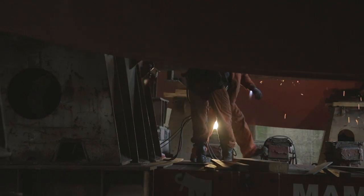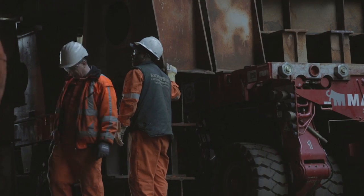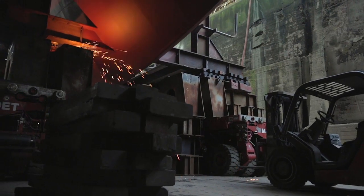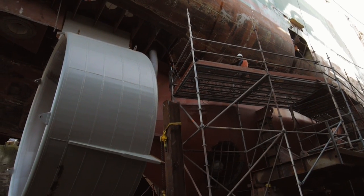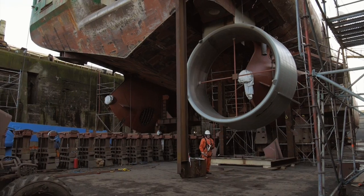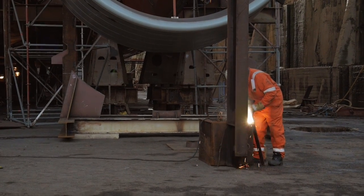The clock is ticking. Teamwork, expertise, coordination, and dedication — the huge nozzle is successfully fitted to the gondola, but there's still more to be done. Welding continues.